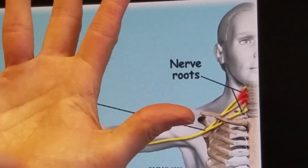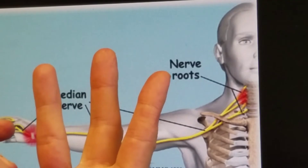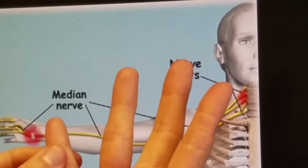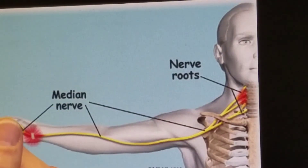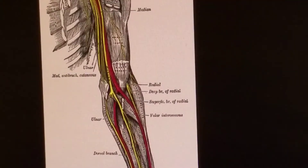If you have symptoms that include the little finger, it probably is not carpal tunnel syndrome. It may be carpal tunnel syndrome, it may be something else, but if you have it in the whole hand, then it's probably not carpal tunnel syndrome. Don't run to the surgeon and say 'I need you to cut my wrist open.' Let's talk about some of the areas where this nerve — the median nerve — can be in trouble.